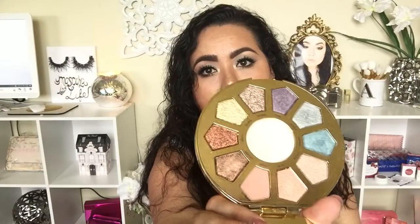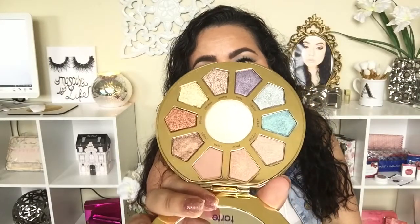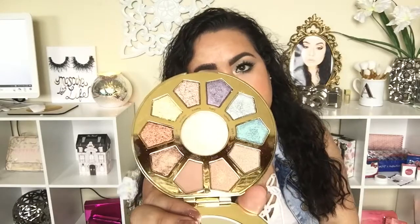First I'm going to show you the packaging. This is the palette — the 'Believe in Yourself' eye and cheek palette. I believe in myself a lot, so I really like this phrase! When you open it, it has the same shape as other Tarte palettes. It has a mirror, a color wheel, and in the middle you have the highlighter. Most of their eyeshadows are shimmering, but you have matte shades too.